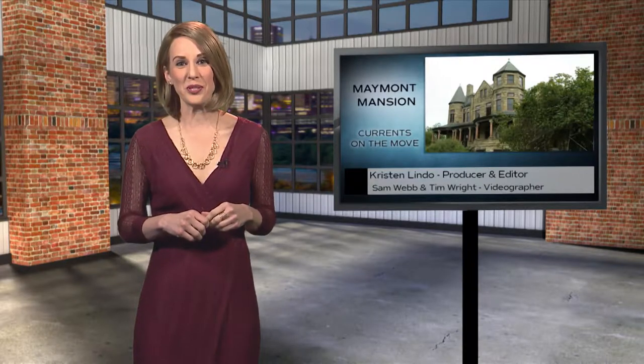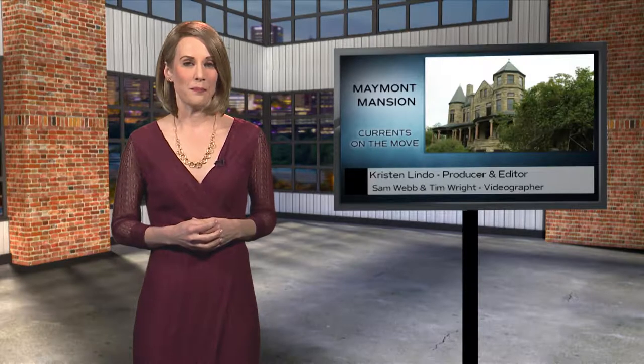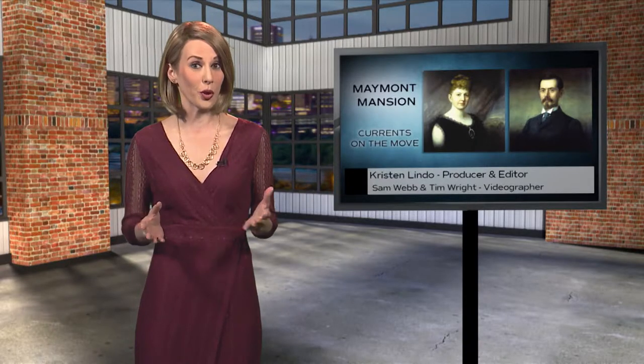Virginia Currents is on the move in Richmond to visit the Dooley Mansion located on the Maymont estate. Maymont was the 100-acre estate of James Henry and Sally May Dooley. The name Maymont came from the combination of Sally May Dooley's maiden name and the French word for hill.